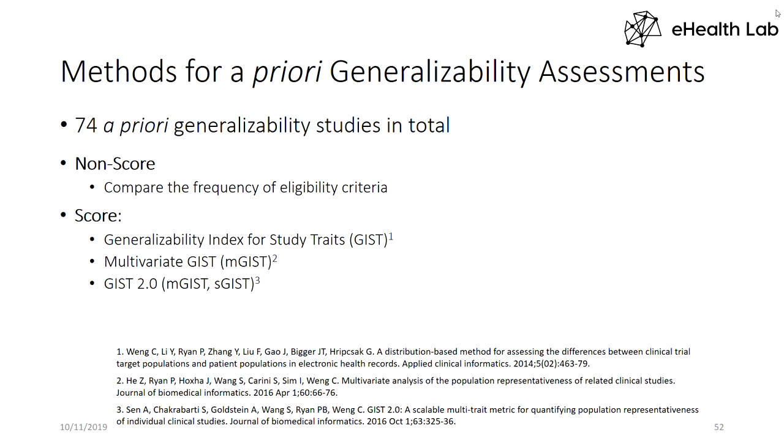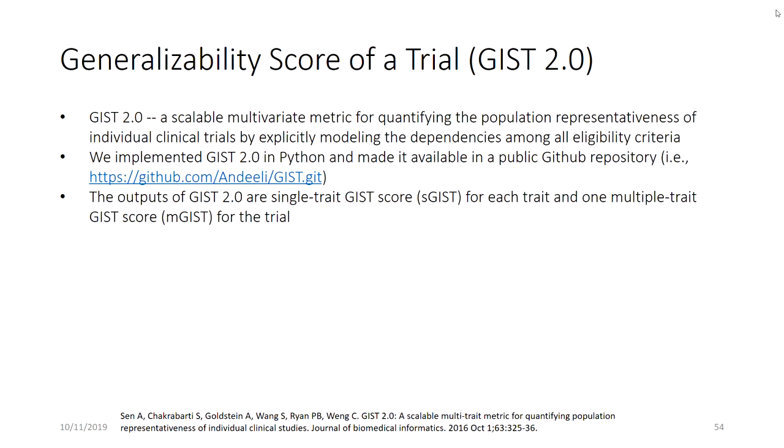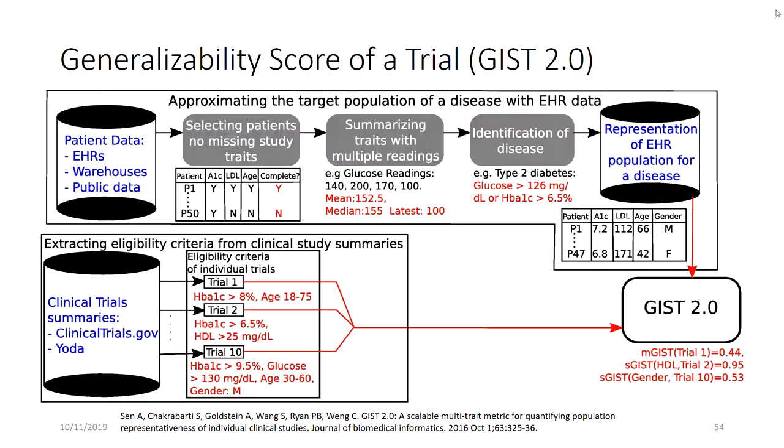We developed methods including a Generalizability Index for Study Traits, GIST 2.0, which is a scalable one-numeric metric to assess generalizability. The idea is you use patient population data and step variables without missing traits, summarize the traits, assess mean values, identify the disease you want to focus on, track the population that represents your target population using a dataset, extract control summaries, identify the eligibility criteria from trials, and then use the GIST 2.0 metric to quantify generalizability for those trials.